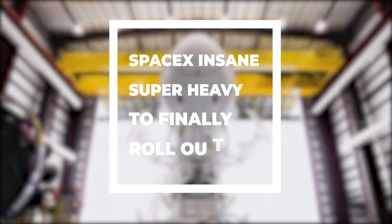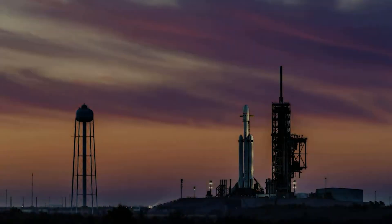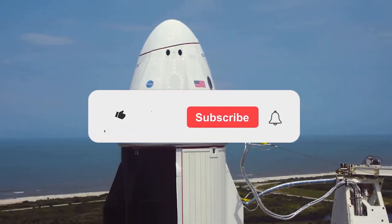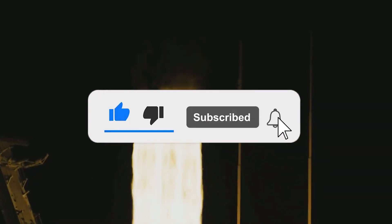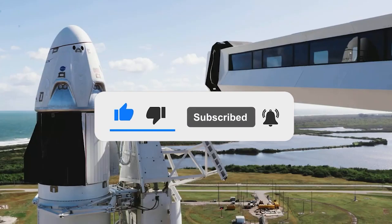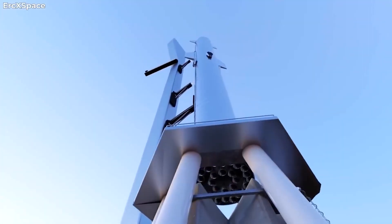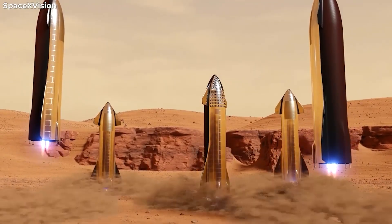Hello SpaceX fans, we are back with another video to quench your thirst for all things space. In this video we will be bringing you up to date on the most recent developments in the world of SpaceX.